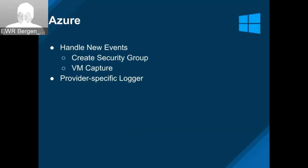On the Azure side, we got some new event handlers for creating resource groups and VM captures. Dan also added a provider-specific logger — not Dan Clarizio. This is a bit of administrivia, but it's one of those things that makes debugging a whole lot easier when trying to track down what's going on in a provider. Thanks Dan for knocking that out really quickly.